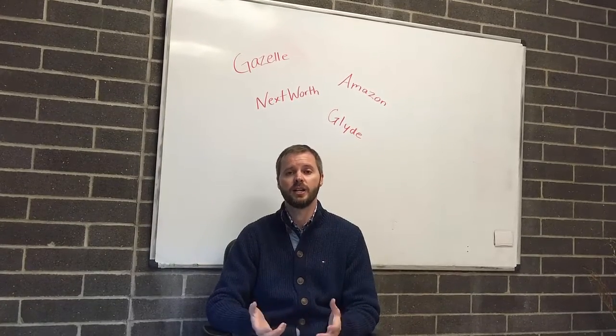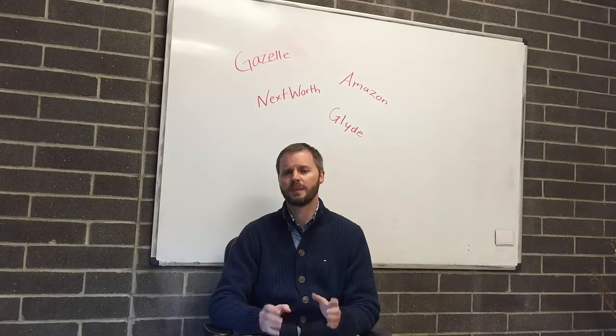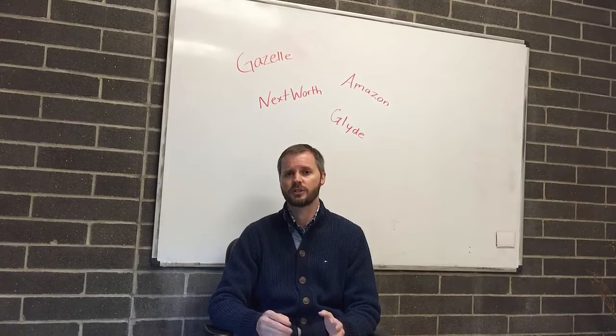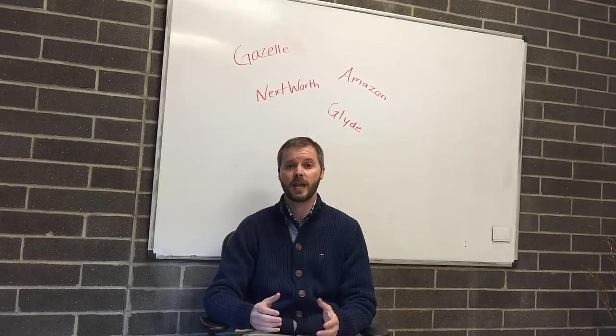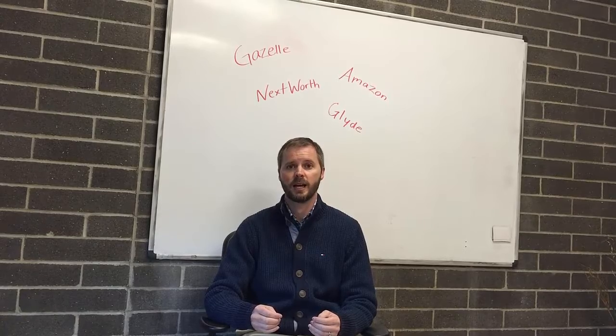And then the last one is Glyde, G-L-Y-D-E. Glyde has probably the highest fees — they actually charge you up to about 12% of the cost of your gadget. That's their fee, but they can also sometimes offer higher prices. So if you've got more expensive gadgets, check out Glyde also. Sometimes you can get your best prices at Glyde.